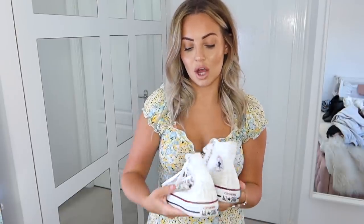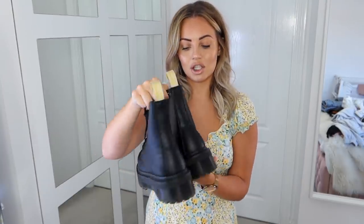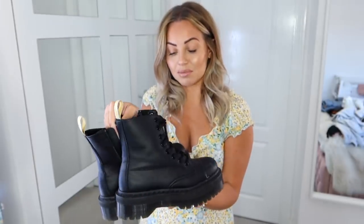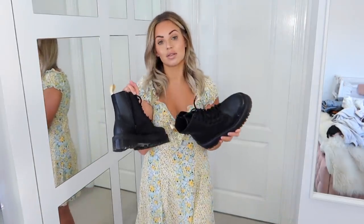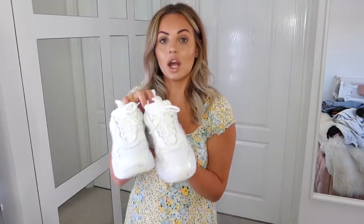Now for shoes. Converse are an all-time classic — I have them in white and black and get a lot of wear out of them. Probably my most worn shoe last season were the Dr. Martens Jadon boots — my favorite pair of boots I've ever bought. They're a higher price point but the quality is amazing and they'll last for years. They'd look great with this summer dress and my leather jacket for a different vibe.